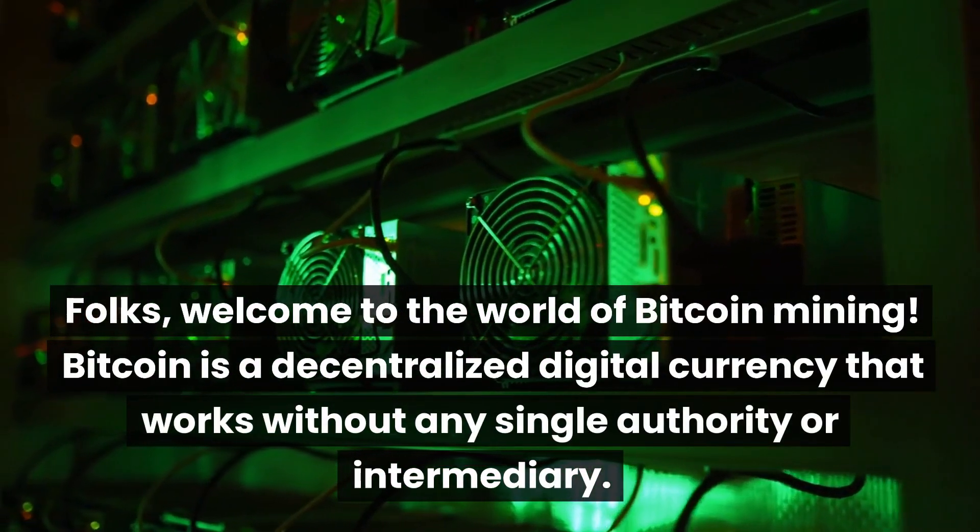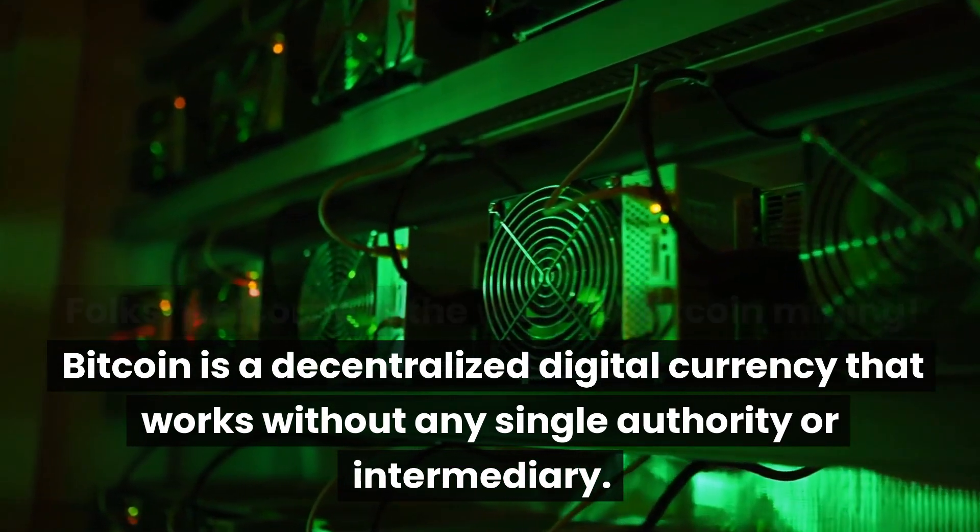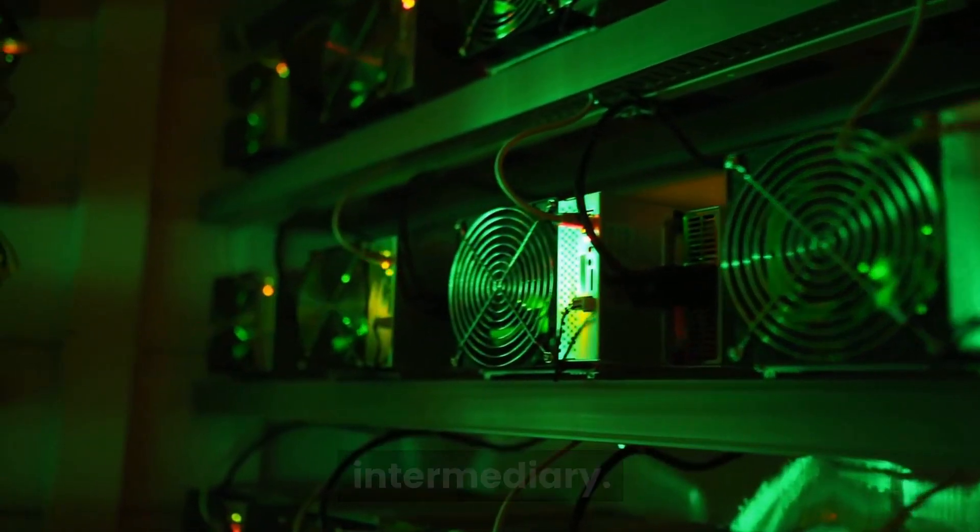Welcome to the world of Bitcoin mining. Bitcoin is a decentralized digital currency that works without any single authority or intermediary.